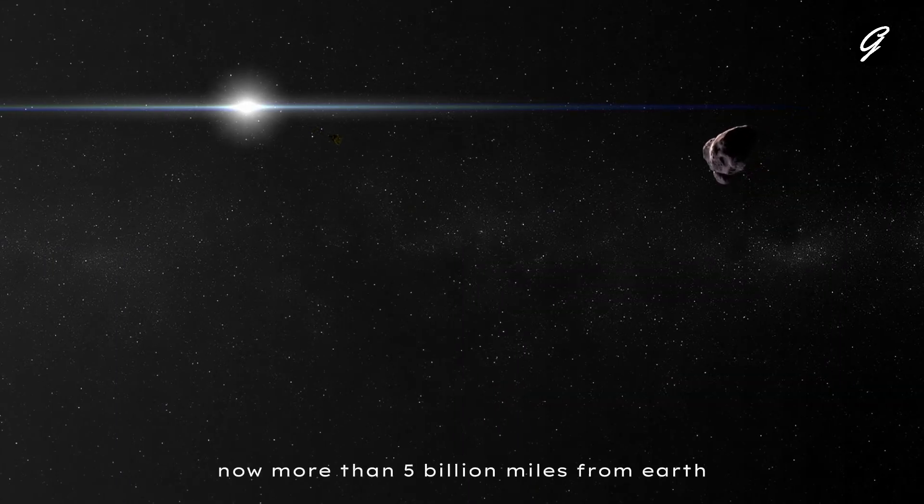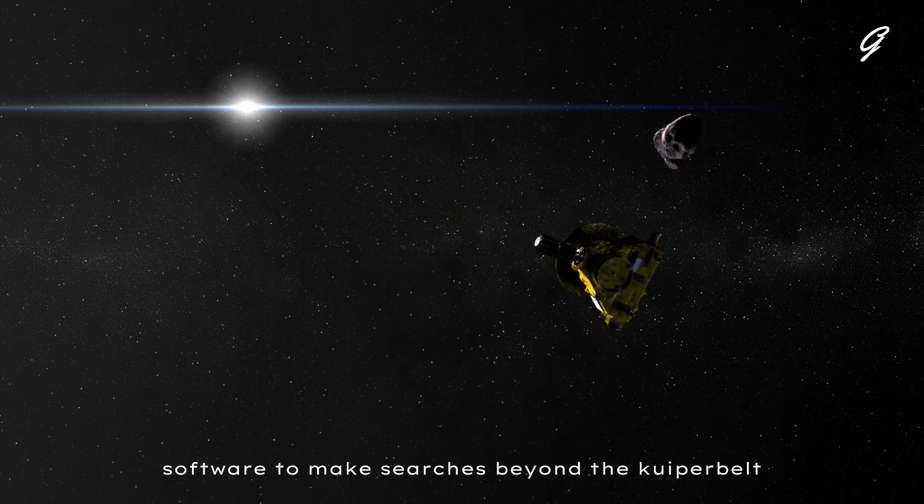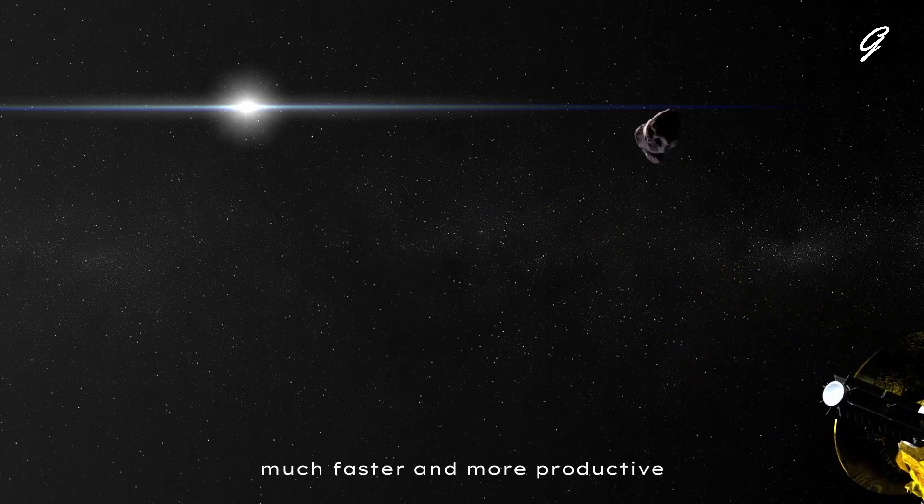The spacecraft is now more than 5 billion miles from Earth and uses machine learning AI software to make searches beyond the Kuiper Belt much faster and more productive.